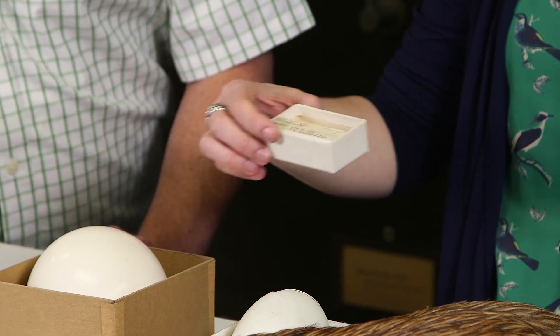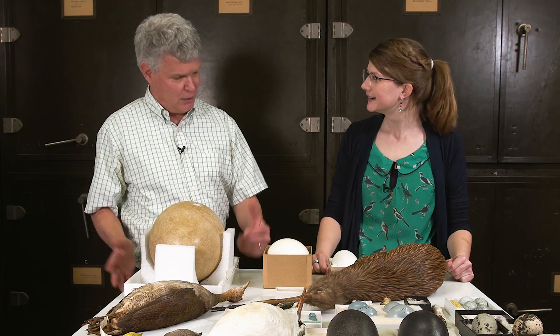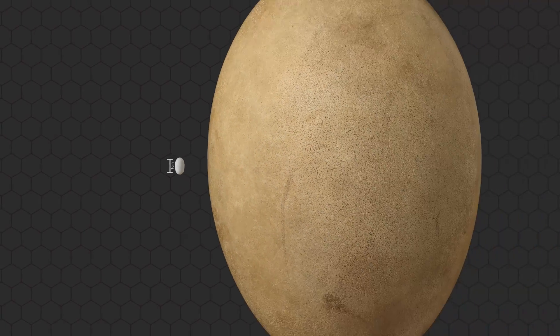You think about the basic biology of these birds — all hummingbirds lay only two eggs. Then you go up in size, and you get to something like this.